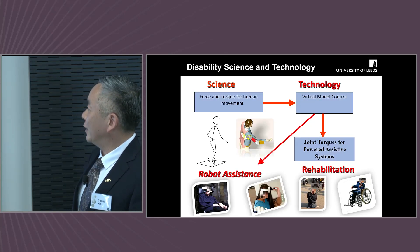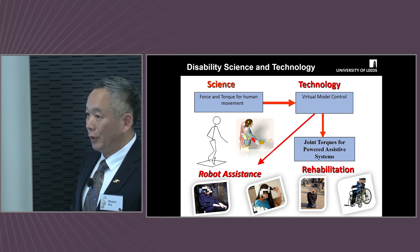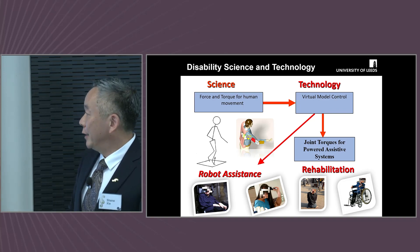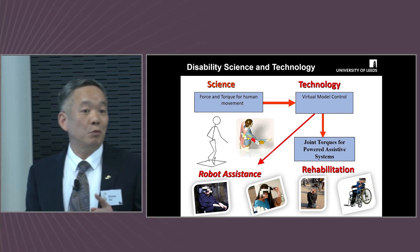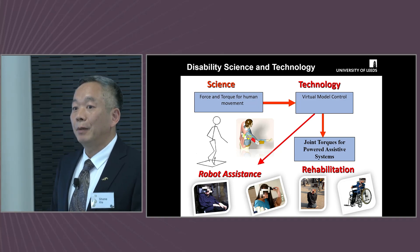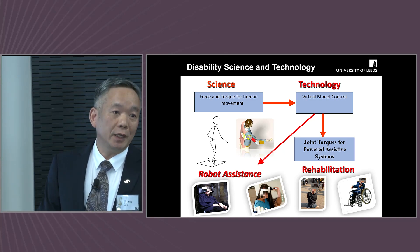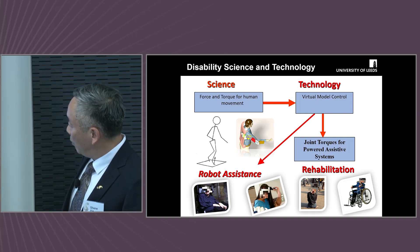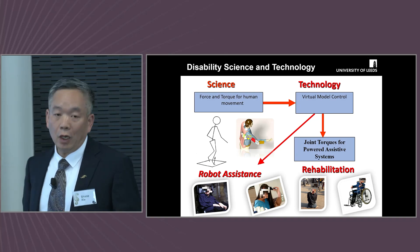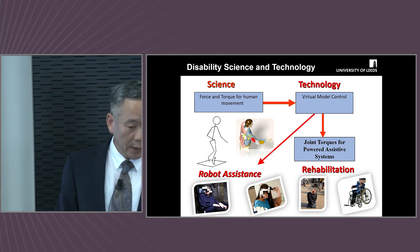I always want to emphasize the importance of science before the development of technologies. As engineers, we are very keen to develop solutions, but I want to stress the importance of science — including brain science, musculoskeletal science, and sometimes cognitive science — before we develop solutions to address the problems of disability. We can do much better than some available solutions, like the traditional wheelchair.